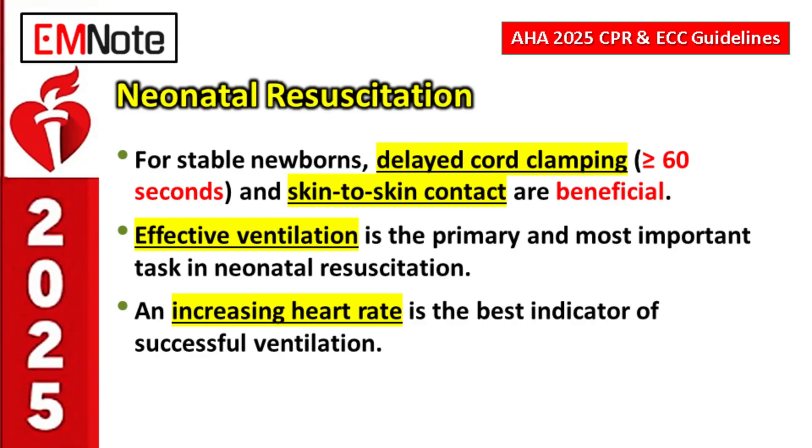For stable newborns right after delivery, two things are strongly recommended: delayed cord clamping — 60 seconds or more if possible — which is beneficial, and maintaining skin-to-skin contact between mother and baby, which supports temperature regulation and transition.